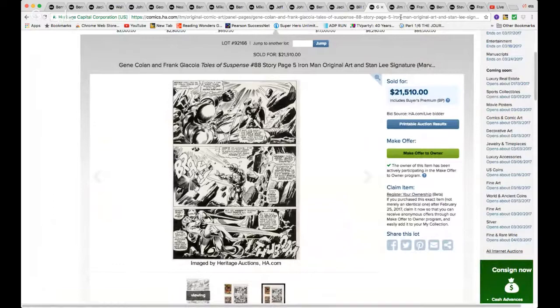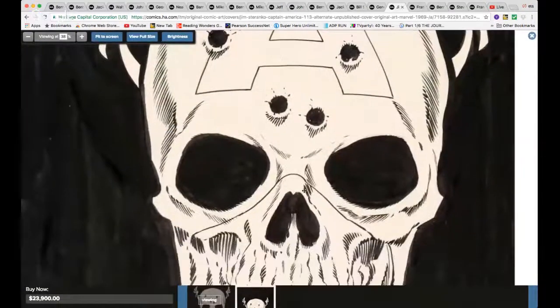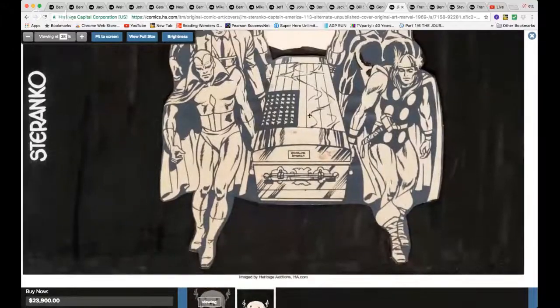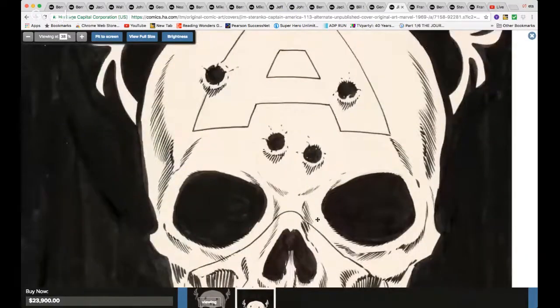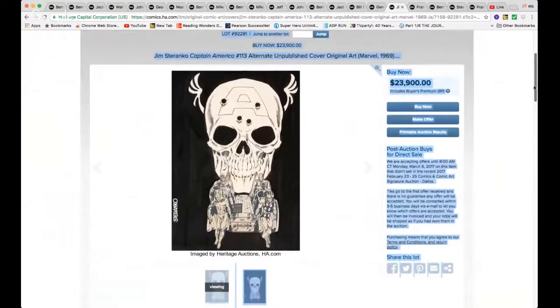Now this one surprised me on the low side — Jim Steranko, Captain America issue #113, unpublished cover. I love this piece — under $24,000. Oh my goodness, what an awesome piece. Now the cover that was used — the iconic statue of Captain America on issue #113 — that's a great cover too, but man, I'm torn, I can't decide which one I like more. But this is awesome and I think it went for cheap — $24,000, that's cheap for a Steranko piece.